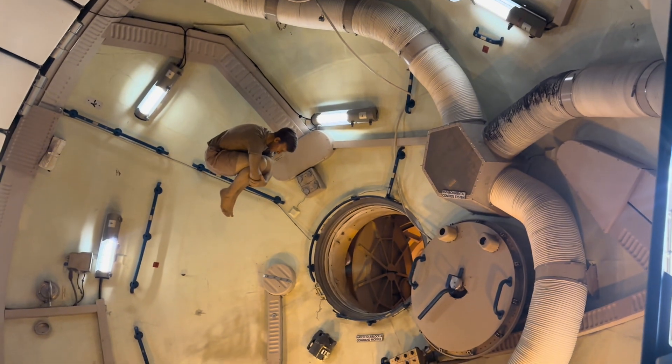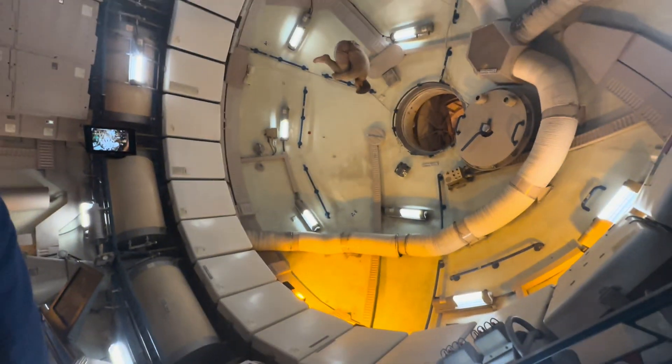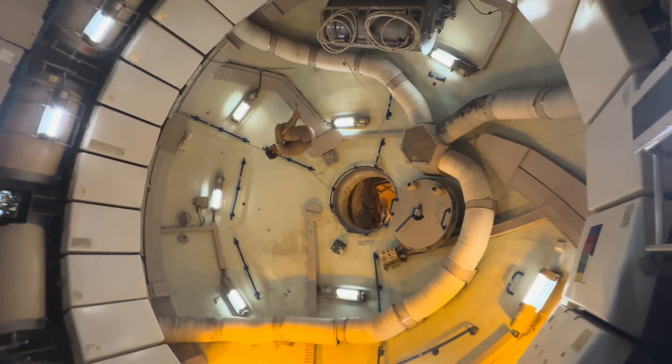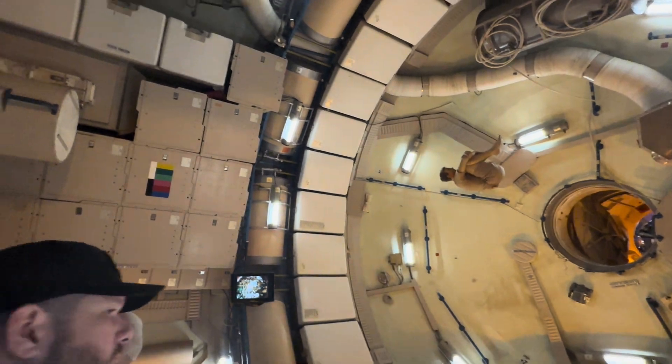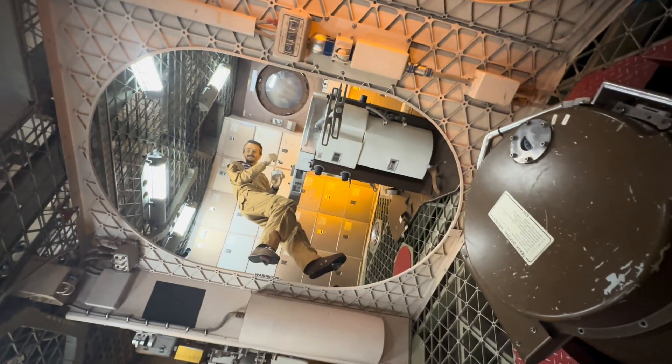We are inside Skylab, the first U.S. space station, launched into Earth's orbit on May 14, 1973. The astronauts carried out investigations of the human body's adaptation to the space environment. That's the kitchen and the toilet.